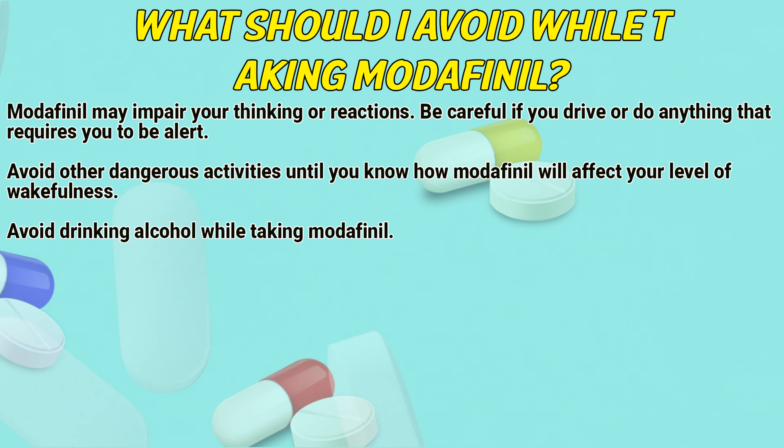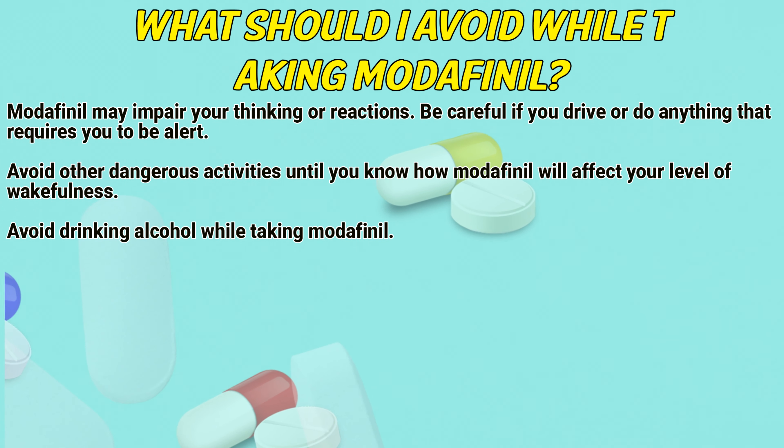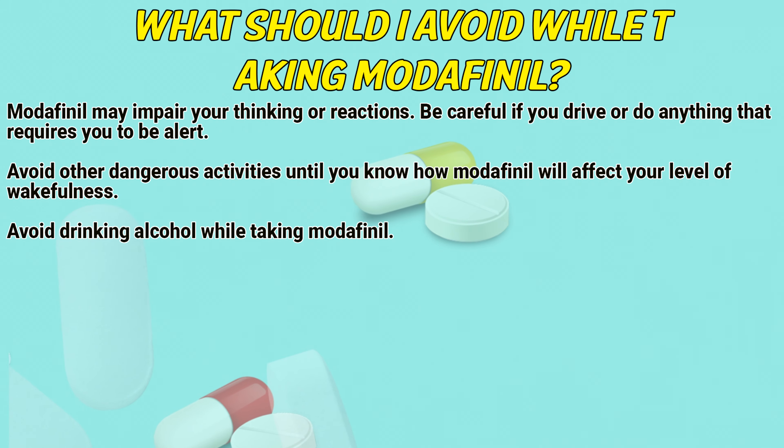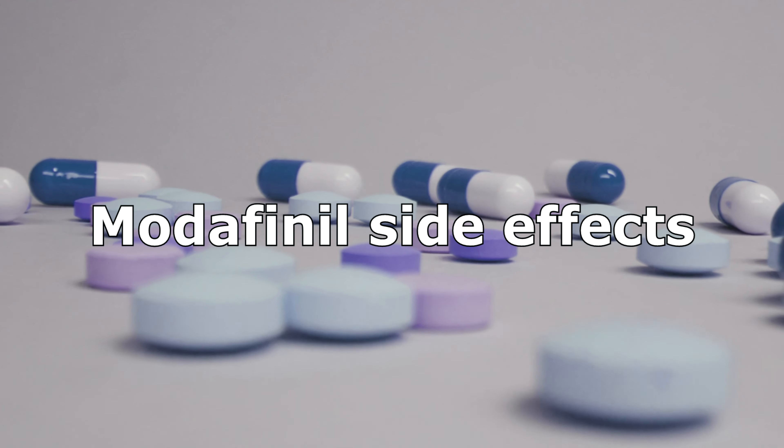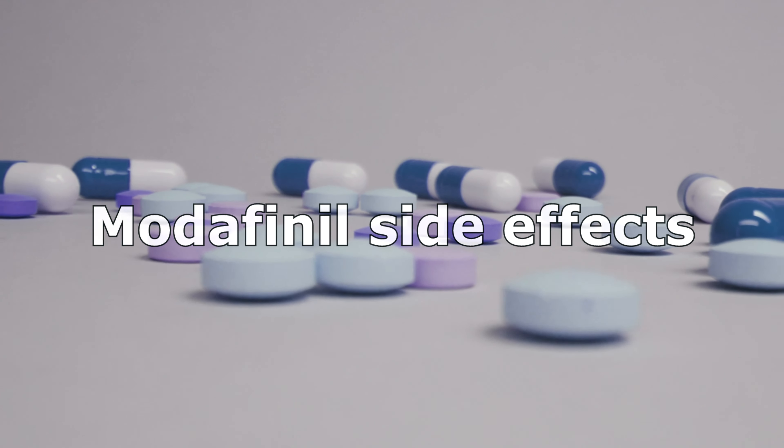What should I avoid while taking Modafinil? Modafinil may impair your thinking or reaction. Be careful if you drive or do anything that requires you to be alert. Avoid other dangerous activities until you know how Modafinil will affect your level of wakefulness. Avoid drinking alcohol while taking Modafinil.